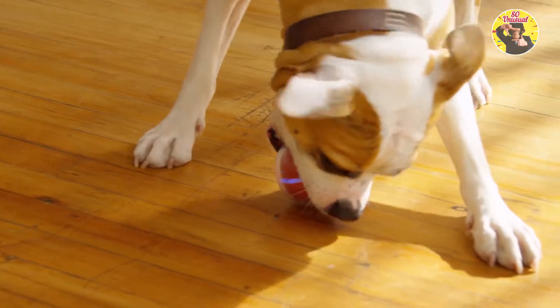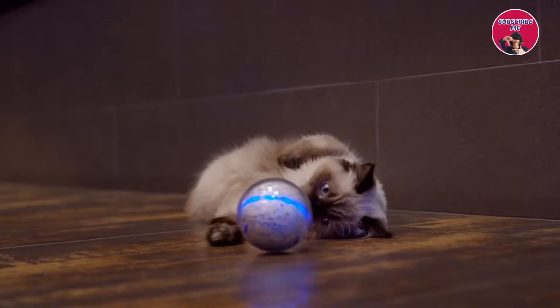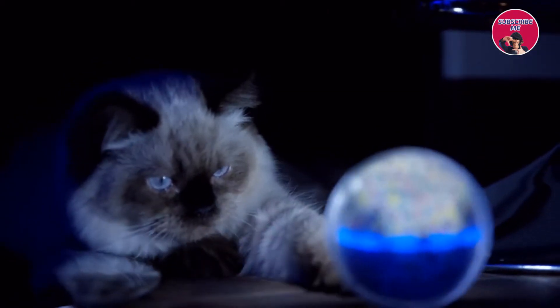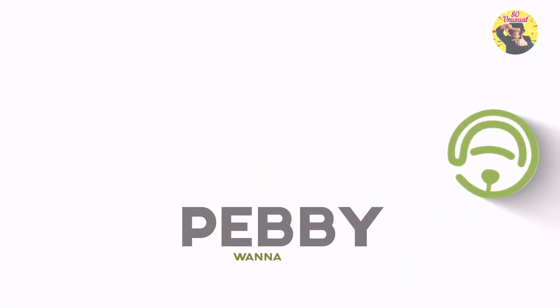Pebby was designed to be a powerful, customizable tool for pet owners on the go who still want to be actively engaged with their pets and stay on top of their pet's health. We are working very hard to bring Pebby to market. Our developers are crafting a frame that is even stronger, electronics that are more robust, and battery life that lasts all day. With your support, we give pet owners worldwide a new way to connect. Please support us to bring Pebby into your home.